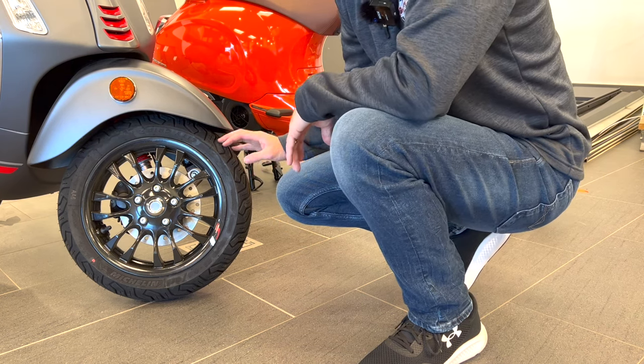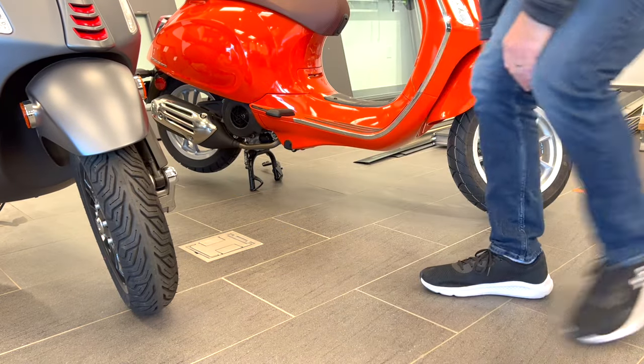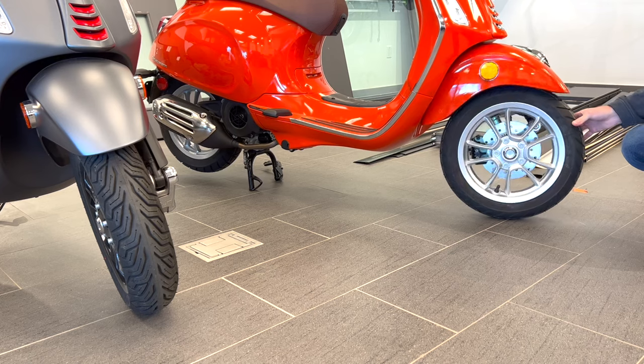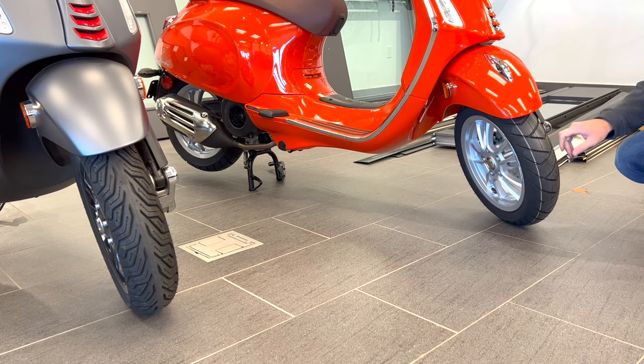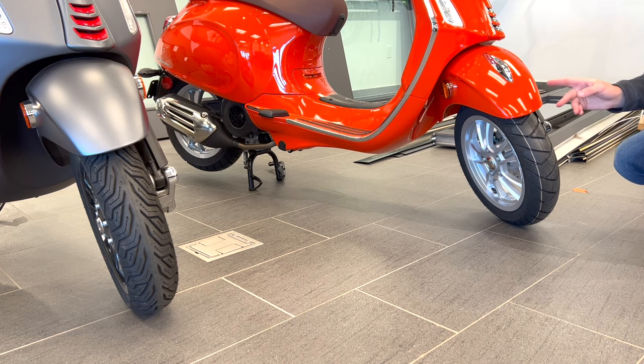Sometimes the internet will tell you differently on wheel sizes, so keep that in mind. One interesting thing is the tire tread — this one here is a Michelin tire, and the other is a different brand. Keep in mind the tread difference doesn't seem to be model specific; it just seems to be what comes on certain models, so it's not something specific to a particular trim.